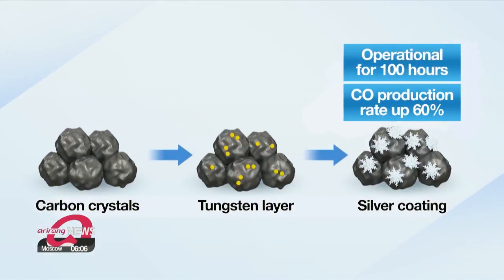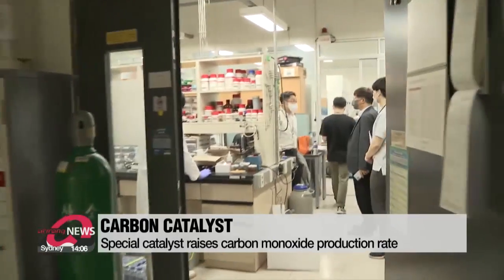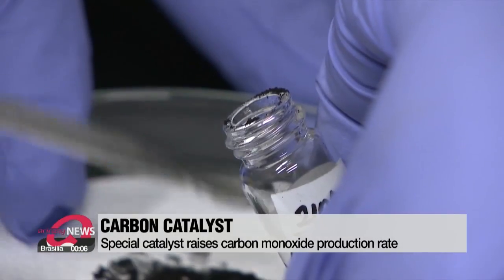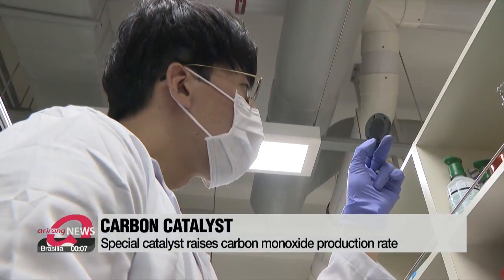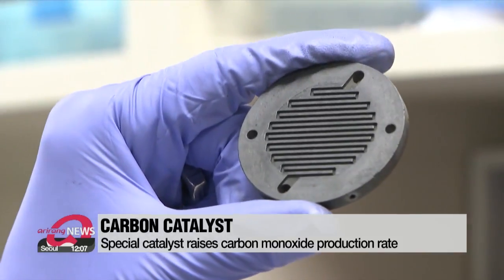The catalyst is coated with layers of tungsten and silver, and thanks to this special coating, the catalyst's carbon monoxide production rate has spiked over 60 percent. Researchers also explained that the coating helps boost the catalyst's durability, keeping the carbon slate operational for 100 hours. Most importantly, the team feels confident that it now has a system that is mechanically compatible with the catalyst.